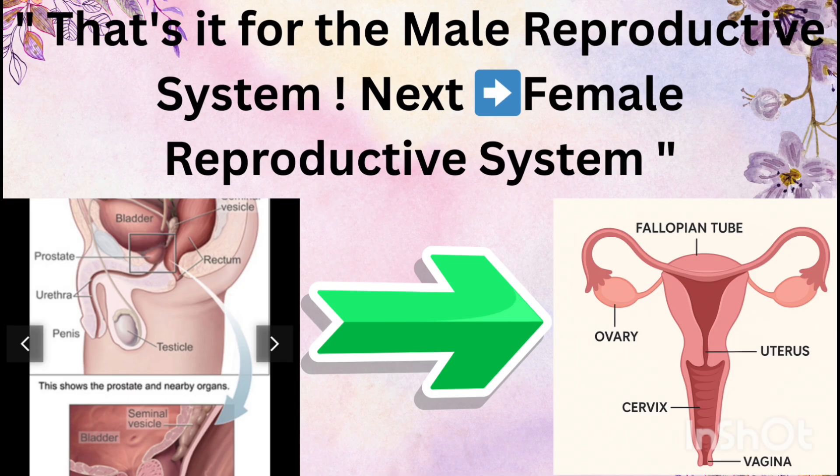That's it for the male reproductive system. We covered the testes, ducts, glands, penis, spermatogenesis, and structure of sperm. Check out the next lesson on the female reproductive system. Subscribe to the channel for more short last-minute revision videos like these.